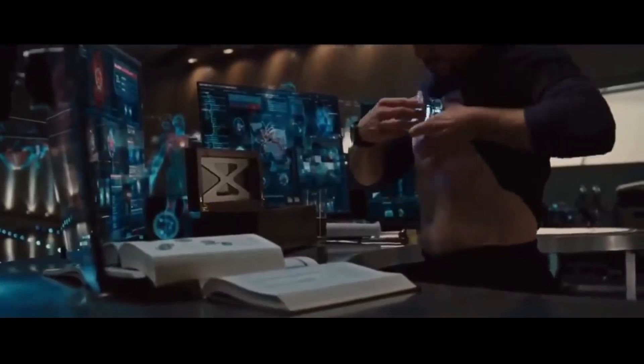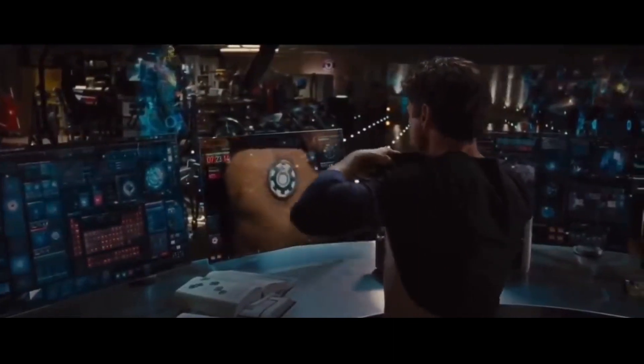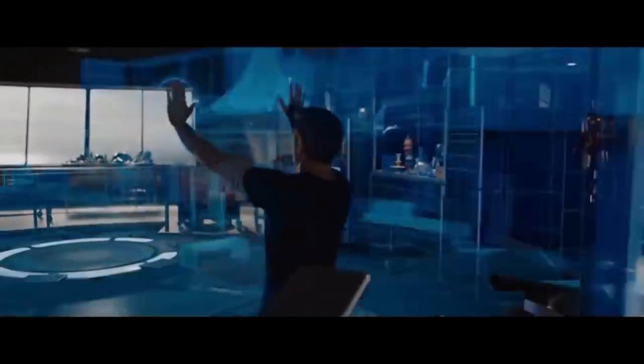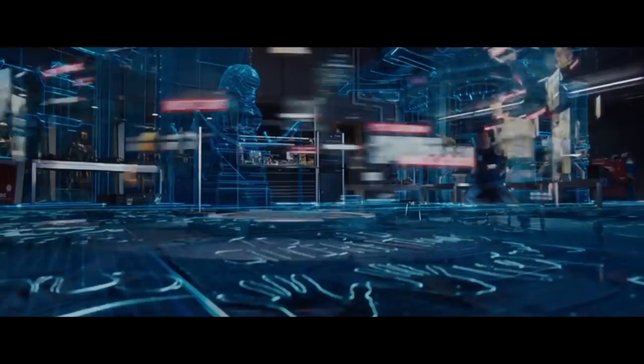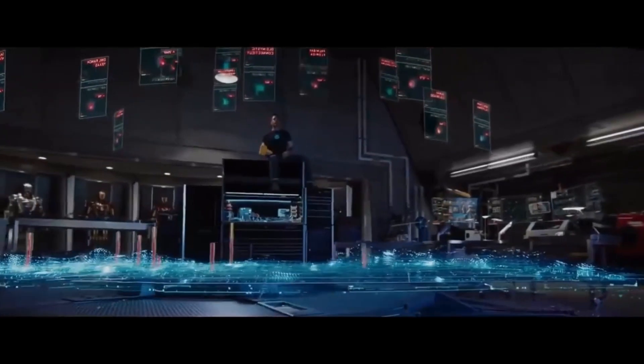So there you have it, the futuristic interior design of Tony Stark's mansion. From the sleek lines to the cutting-edge technology, every detail is a reflection of Tony's larger-than-life personality. It's a space where luxury meets innovation, creating an environment that's truly out of this world.